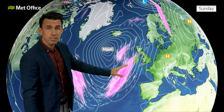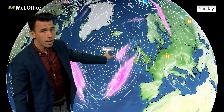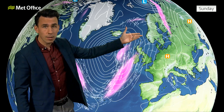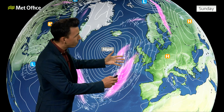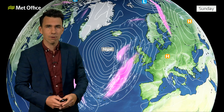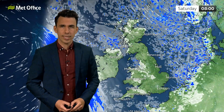Now fortunately for us, the worst of the winds close to the centre of this ex-hurricane aren't expected to cross the UK. But with the jet stream coming up like that and with the various remnants of that ex-hurricane circulating around this area of low pressure, we are expecting some unsettled weather as we start the weekend.